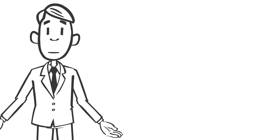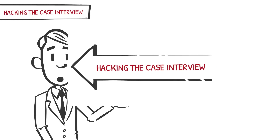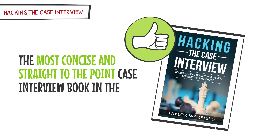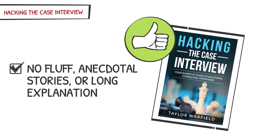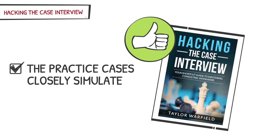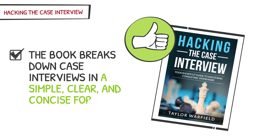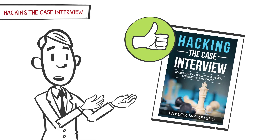Now that we've covered the three oldest and most popular case interview books, we'll cover our own two books. We always recommend Hacking the Case Interview as the first book you should read — it teaches the most efficient way to learn case interviews. The book has consistently received reviews as the most concise and straight-to-the-point case interview book on the market. There is no fluff, anecdotal stories, or long explanations. The strategies are also much more updated and robust than traditional strategies found in Case Interview Secrets and Case in Point, and the practice cases closely simulate real interviews.